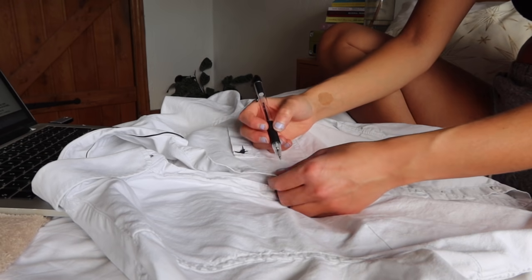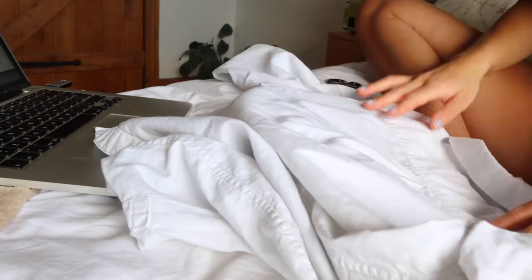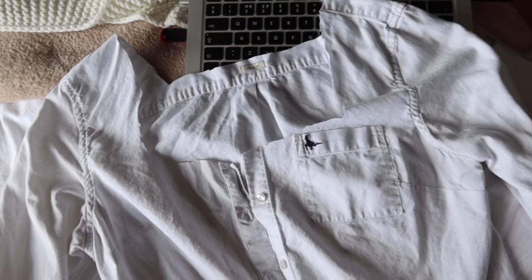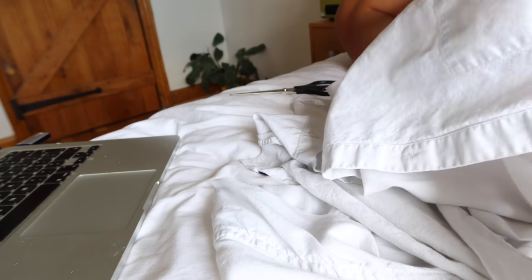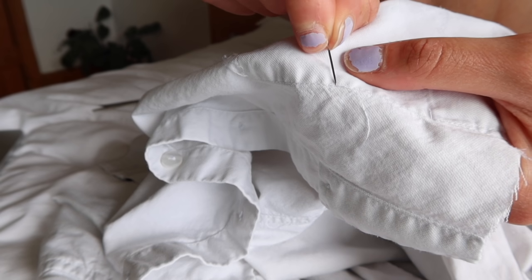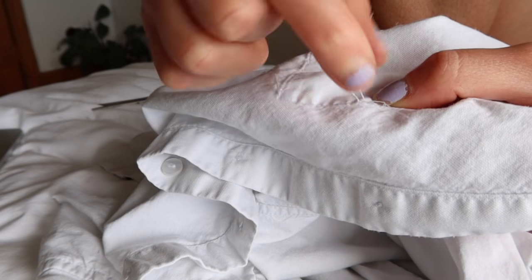I'm working on the white top — this will definitely be the hardest one. I started out by just making some rough markings of where I wanted the top to go, then I cut that out, which made it a lot easier to see what I was trying to do. The next thing I worked on was removing the pocket — I used a needle to pull out all the threads. It was time consuming but you can barely tell there was a pocket there now, so I think it was worth the time.